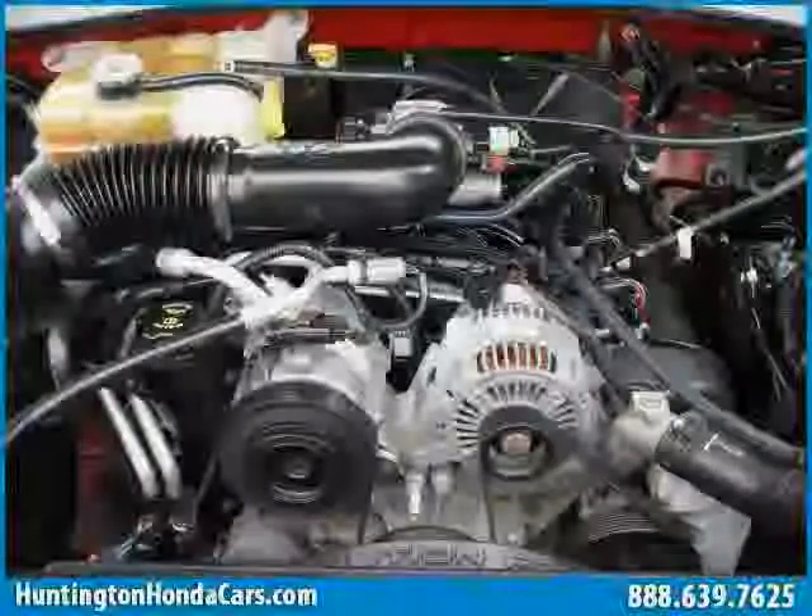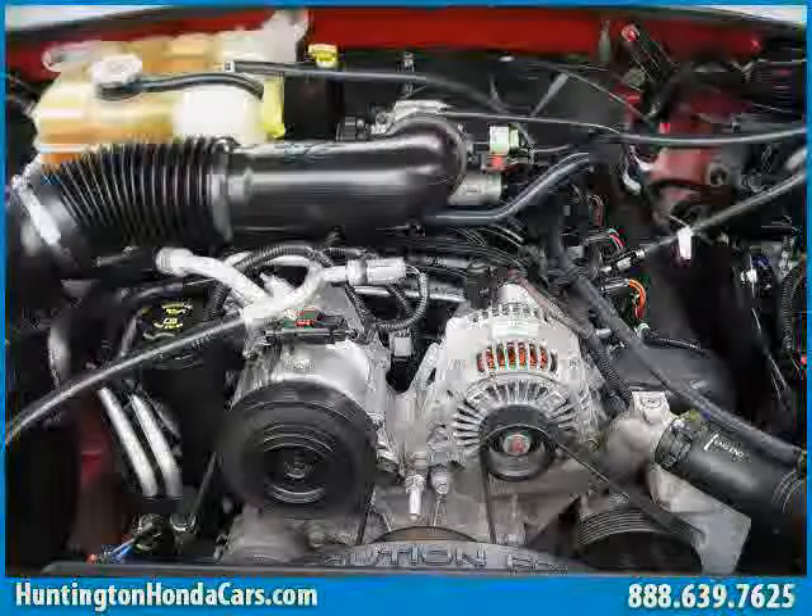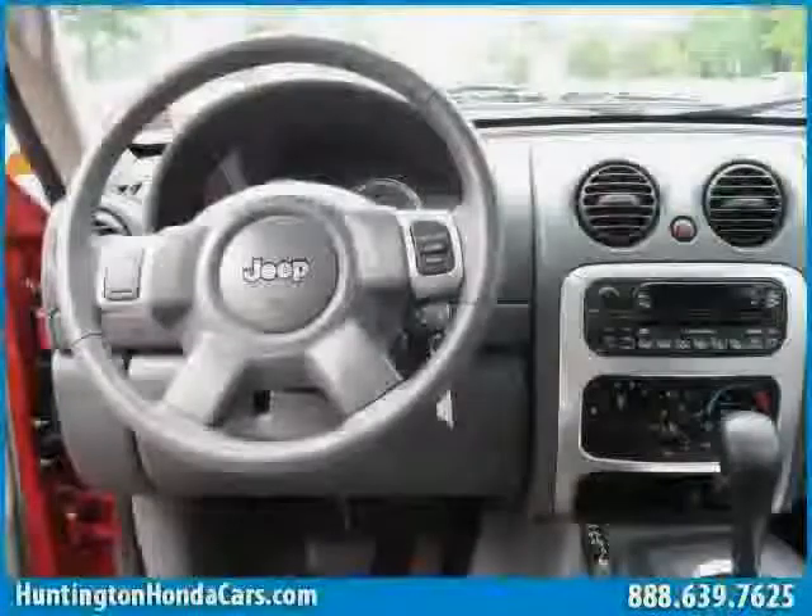Below, a low mileage of 39,787 miles makes this Liberty an easy choice for you.